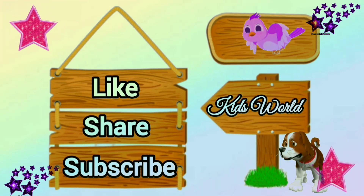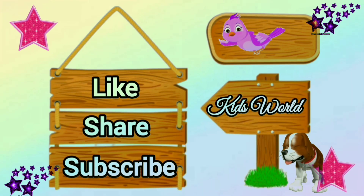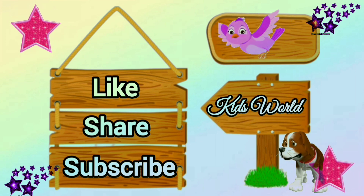Thank you friends for watching this video. Please like, share, and subscribe for more videos. Thank you. Bye-bye!